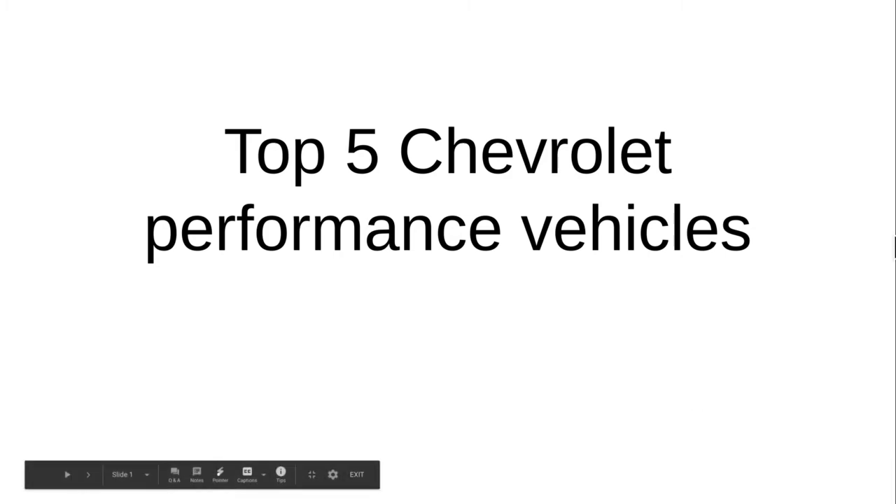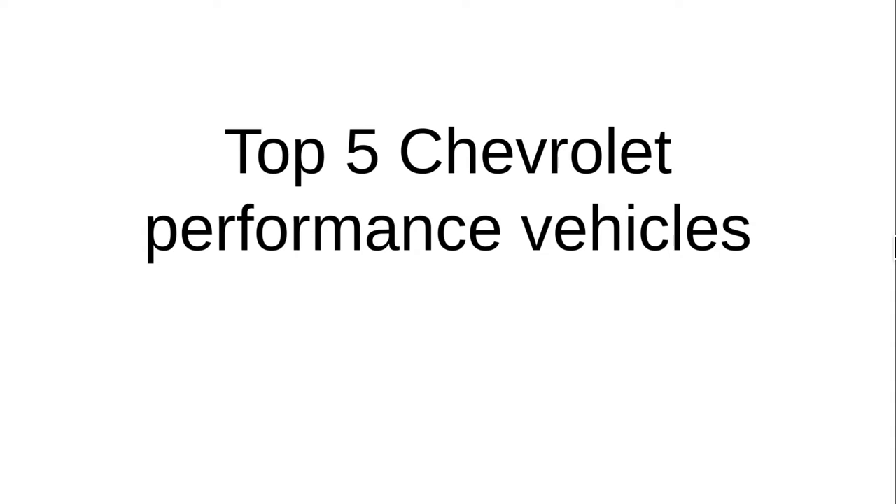Hey guys, it's GSWizzy17 here, and today I'm going to be presenting to you the top 5 Chevrolet Performance Vehicles.